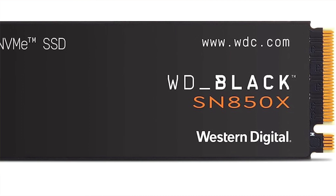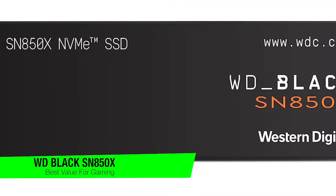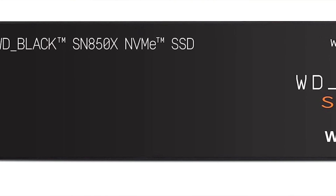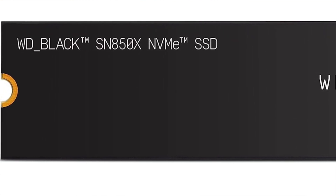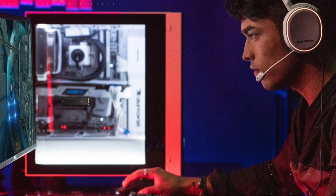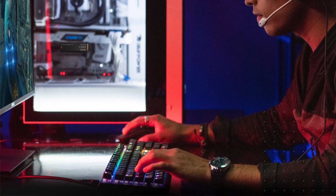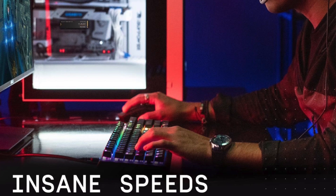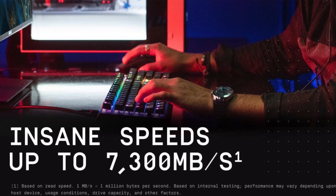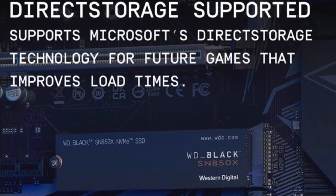The next one on my list is the WD Black SN850X. After Samsung's new 990 Pro, the SN850X seems to be the most gaming-oriented among these recommendations. The heatsink version also has an LED to further enrich your RGB setup, and you may enable gaming mode to get shorter loading times by optimizing performance — though that's not the reason it's on this list. Simply put, WD's drive is an excellent one without any gimmicks, and there's no question that it's the second-fastest M.2 SSD with a gaming pedigree.